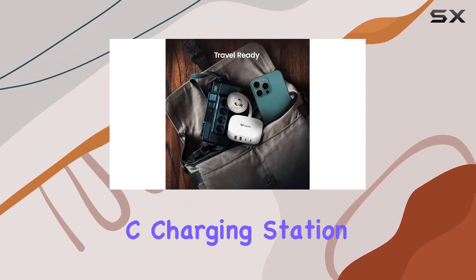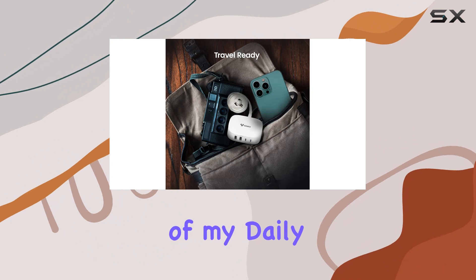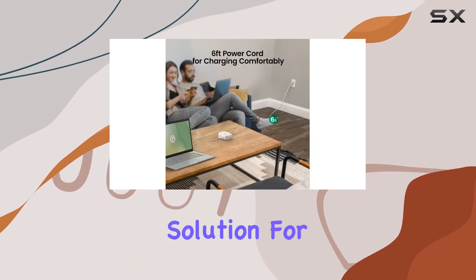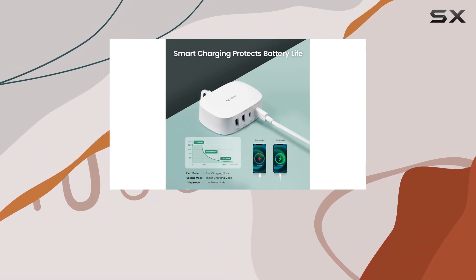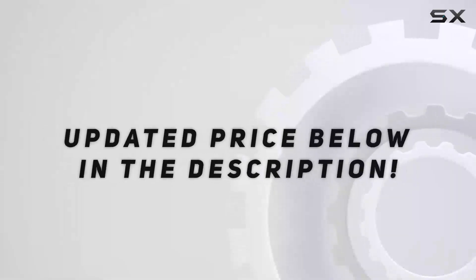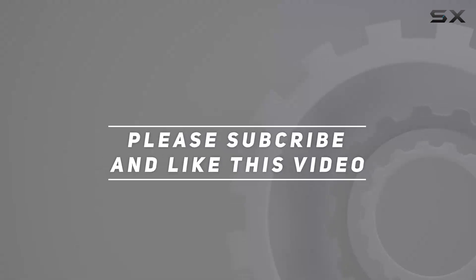Overall, the GONEO USB-C charging station has become an essential part of my daily routine. If you're in the market for a reliable fast charging solution for your devices, this is definitely worth checking out. Stay charged everyone, and check out the video description for an updated price — thank you for watching.